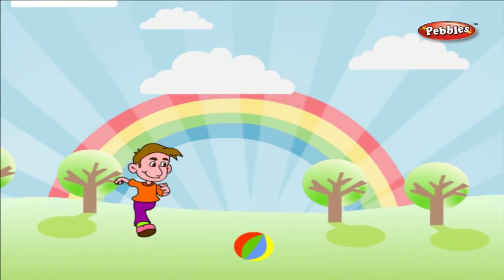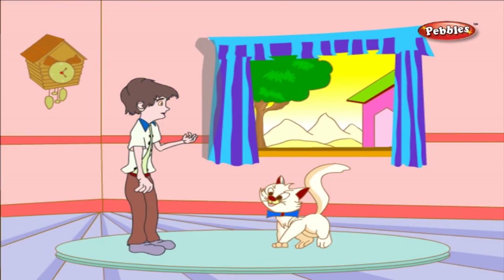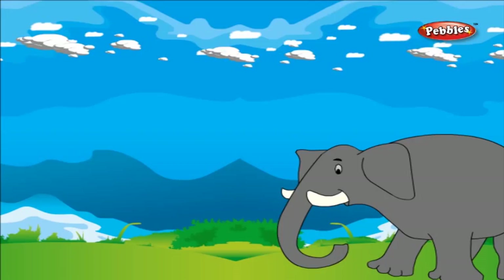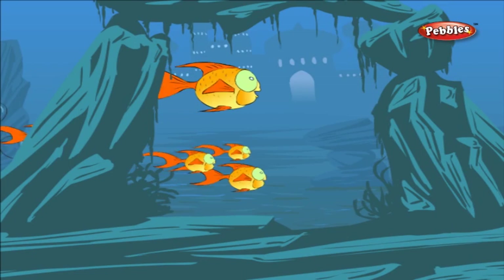The ball is used for playing. C for Cat — the cat says meow. D for Dog — the dog says bawa. E for Elephant. Oh, look at him, how big he is! F for Fish — the fish lives in water.